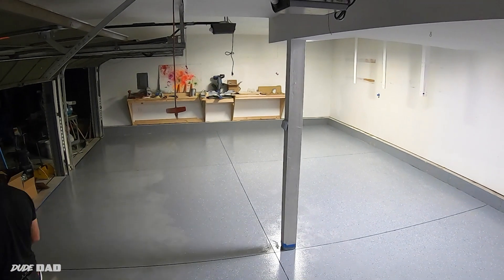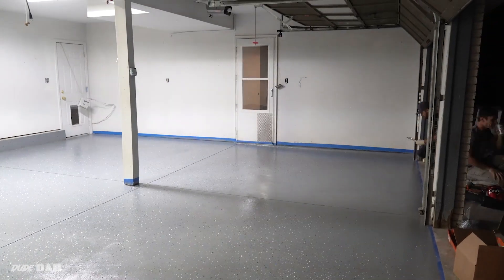All right, it is a new day. We have a new garage. The floor is done — it's fantastic. So we're gonna start today by just building the shelves back up here at the right height to be above our brand new metal cabinets. Let's get it going.